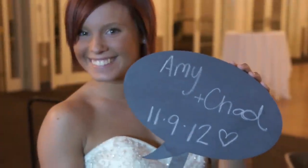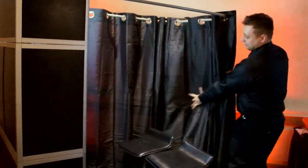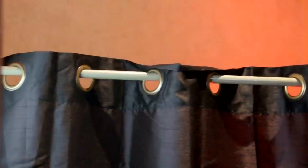Two to twenty guests can enjoy this booth at one time. All you need to do to fit more people in the booth is pull back the curtain or remove it completely, and you can fit your entire bridal party or friends in the booth. It's that easy. The whole process takes less than one minute.